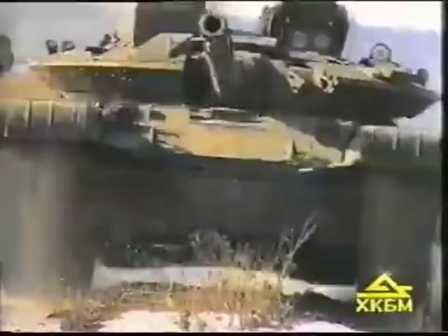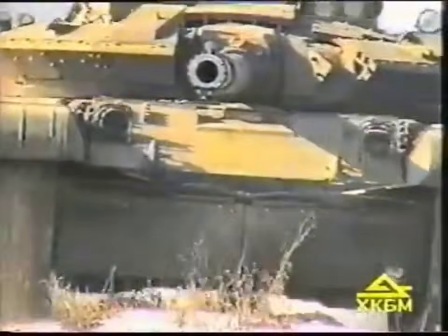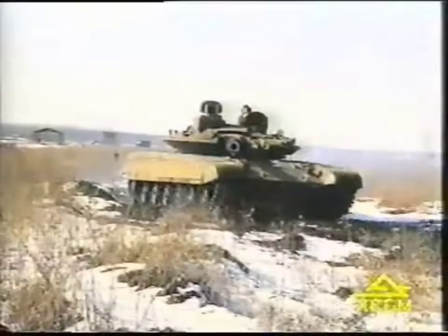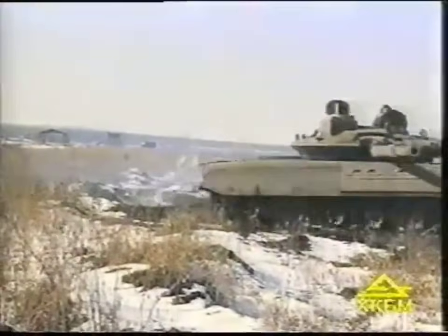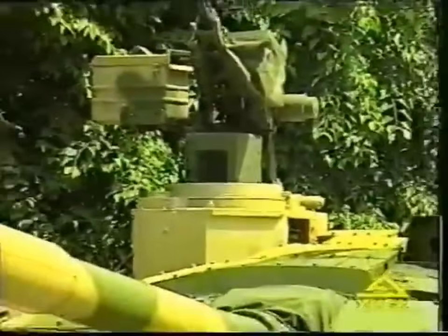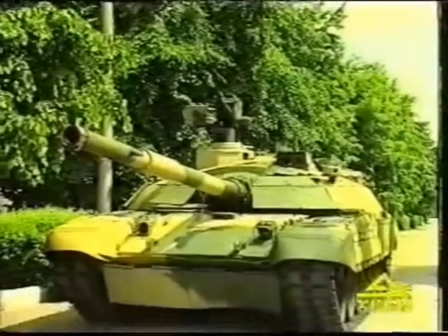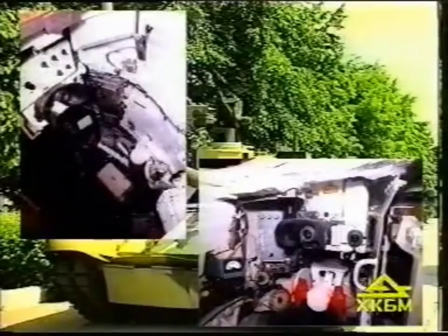The hydraulically driven stabilizer ensures sufficient accuracy of gun aiming both in horizontal and vertical planes. The tank is equipped with the Savant 15 fire control system, which provides targeting of the gun and accurate aiming when firing all types of ammunition.